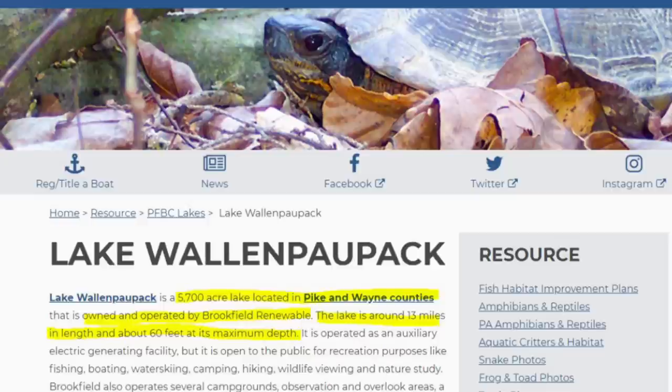The lake is roughly 13 miles long. Lake Wallenpaupack is an impoundment of Wallenpaupack Creek, and that was completed and finished in 1926.